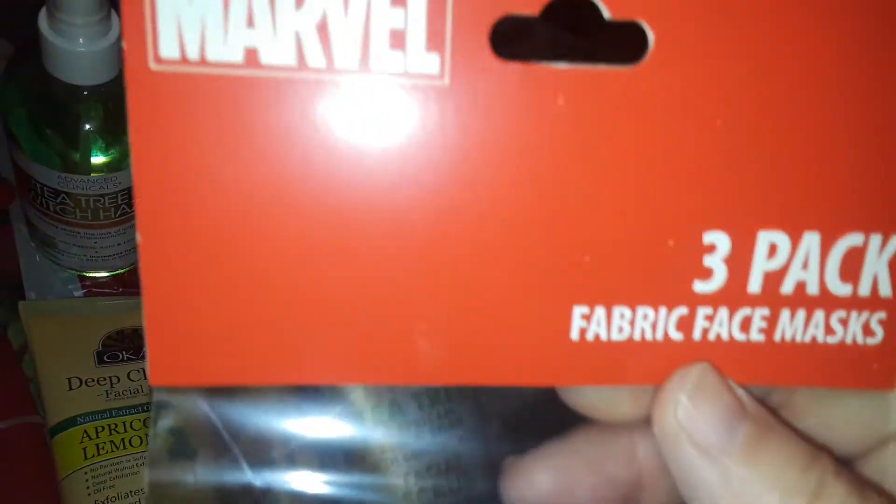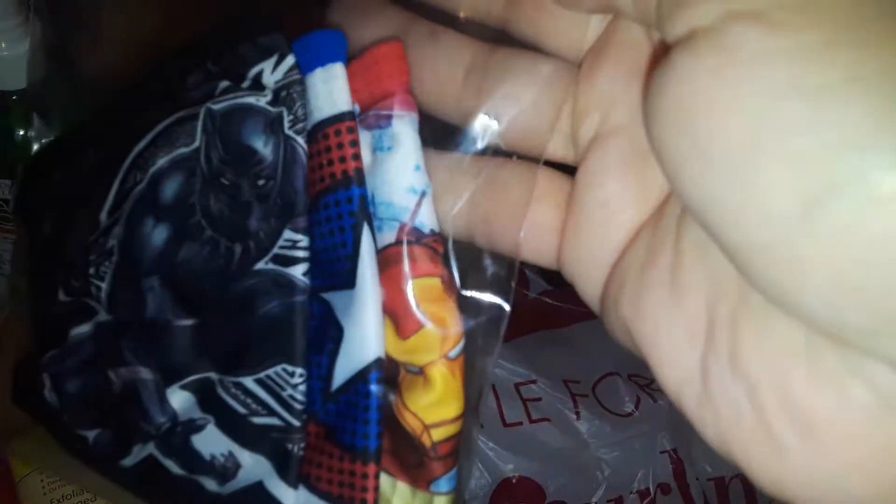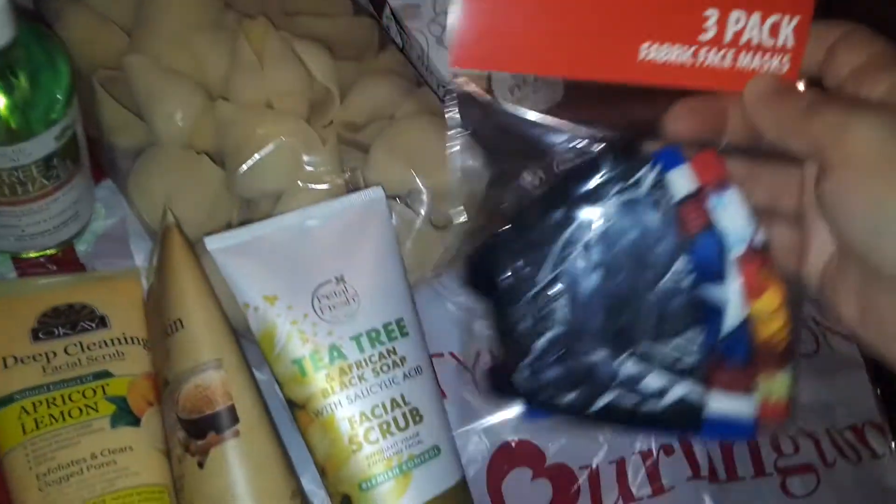Then I grabbed this for my son. This is a three-pack of Marvel masks. I see Incredible Hulk, I think it's Captain America, and I can't quite see the other character but it's a red one. So I got that for him.